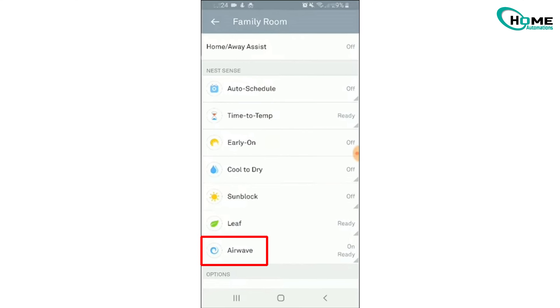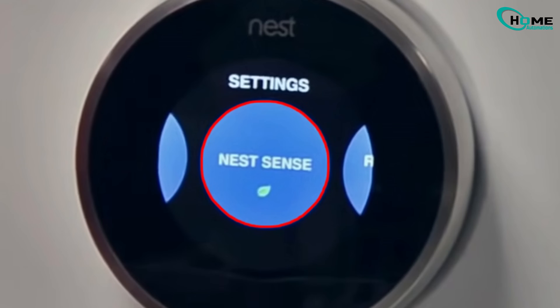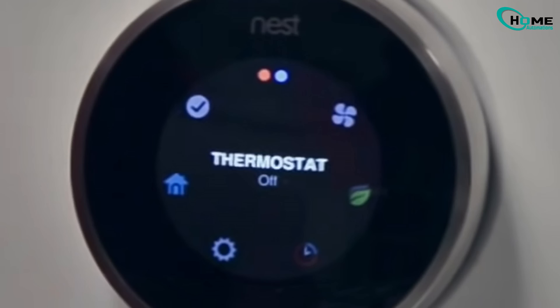On the thermostat itself for 3rd Gen and Nest E: press the ring, go to Settings, then Nest Sense, then AirWave, and choose on or off.